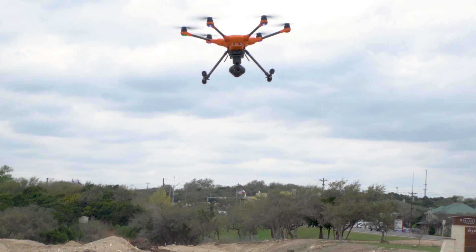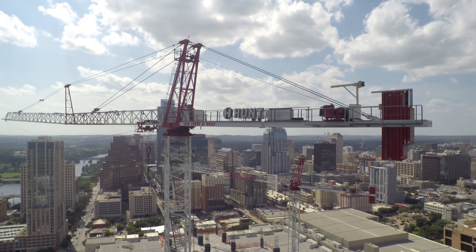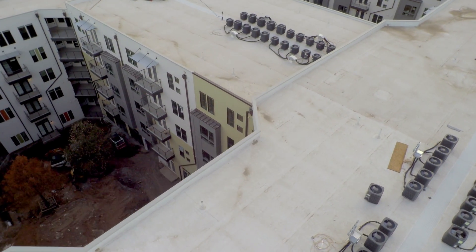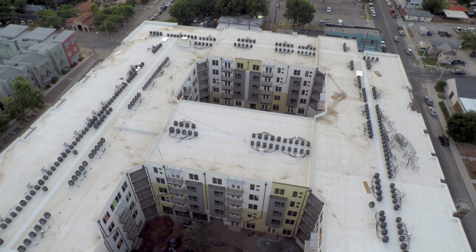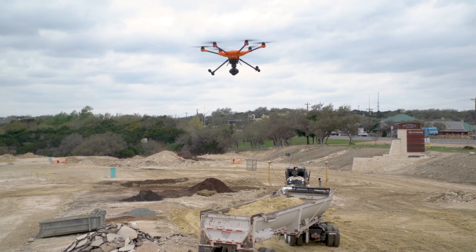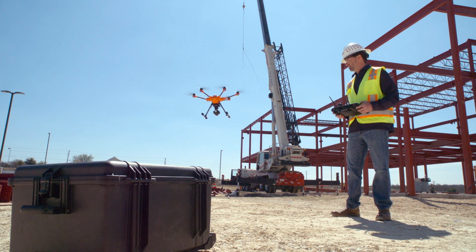Drones are much safer than traditional survey methods. You're taking people out of hazardous situations — like climbing on tops of roofs to do an inspection — but at the same time you're actually capturing more data than that person could have captured and providing a better analysis. If you're entering the drone market, there is a foundation that has been built and the resources are in place to support that program. The metrics are definitely there to prove this technology is more adaptable, more efficient, and can improve your business.